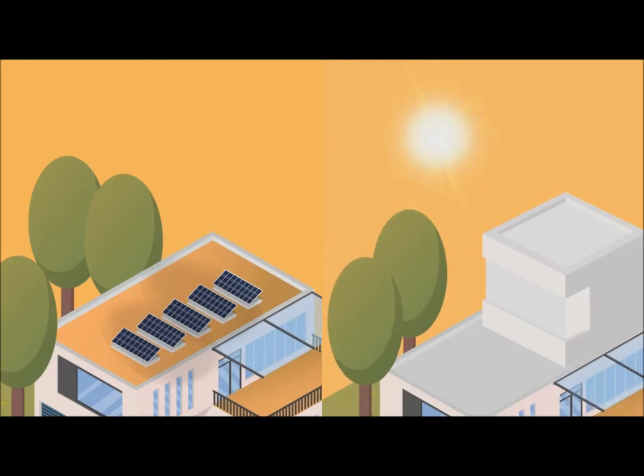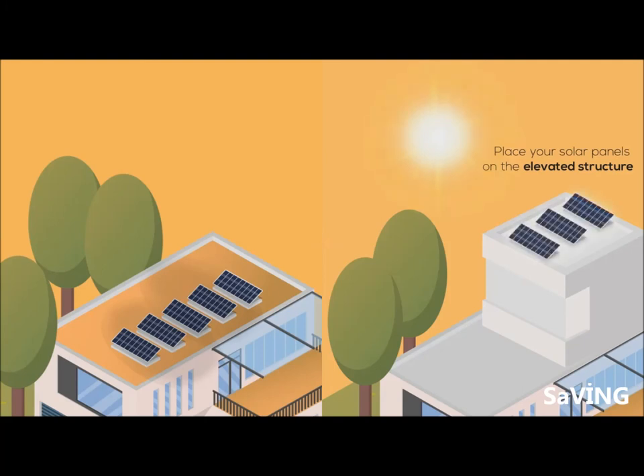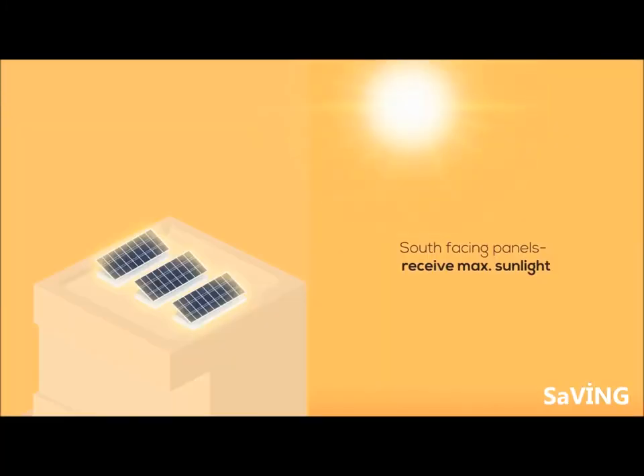So that maximum sunlight reaches your panels, it is recommended that the solar panels be installed on an elevated structure where panels can receive maximum sunlight.